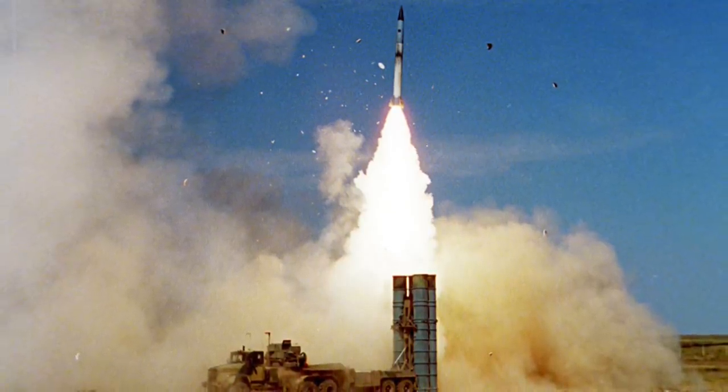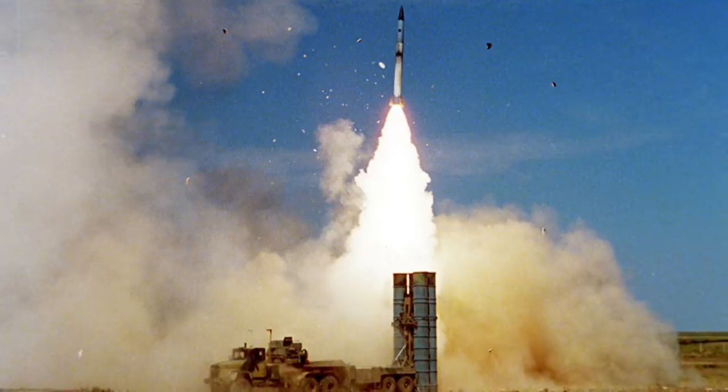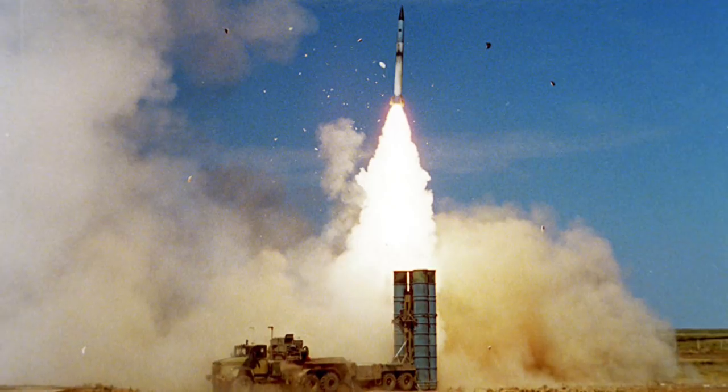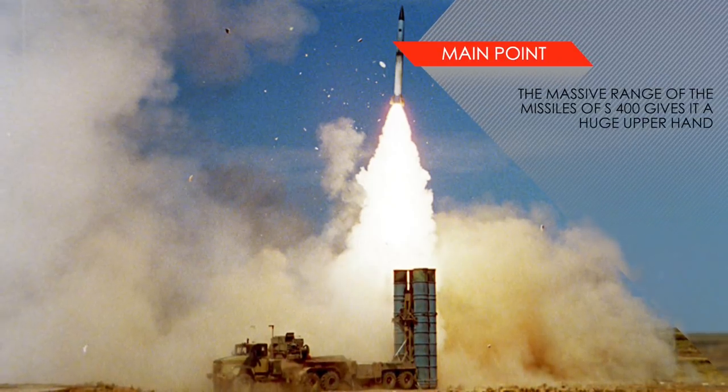The massive range provides another major benefit: the S-400 will have the opportunity to target incoming missiles multiple times, greatly increasing the chance of a successful intercept.